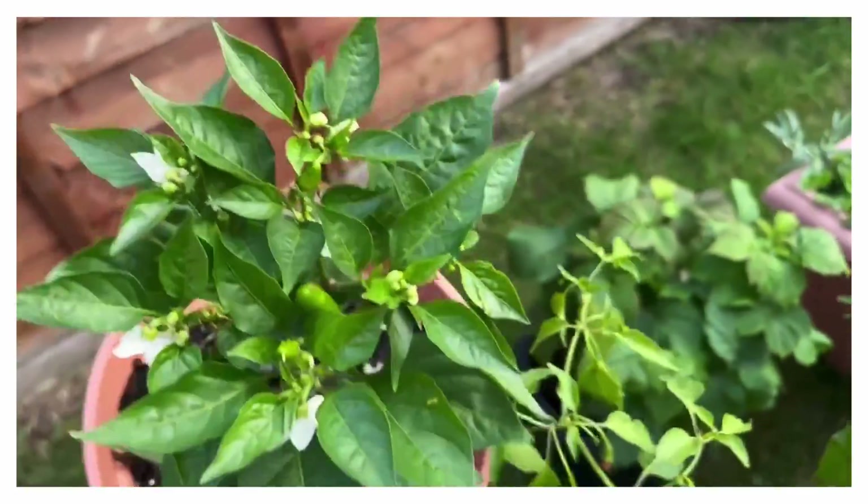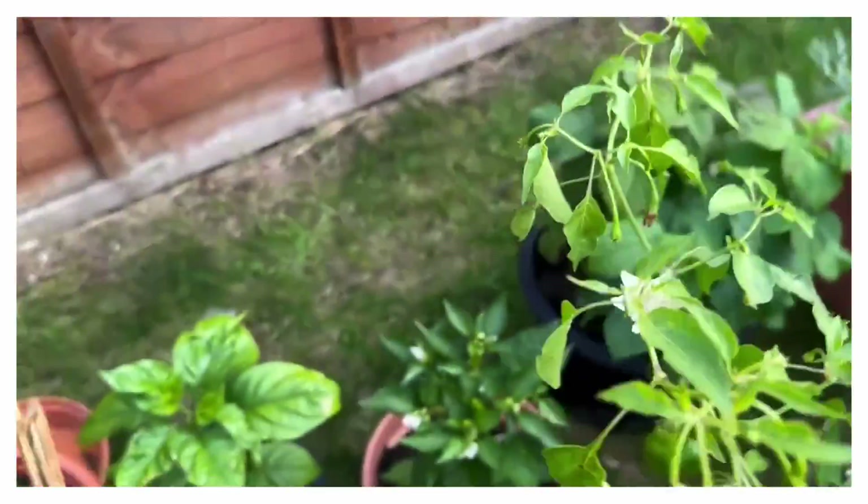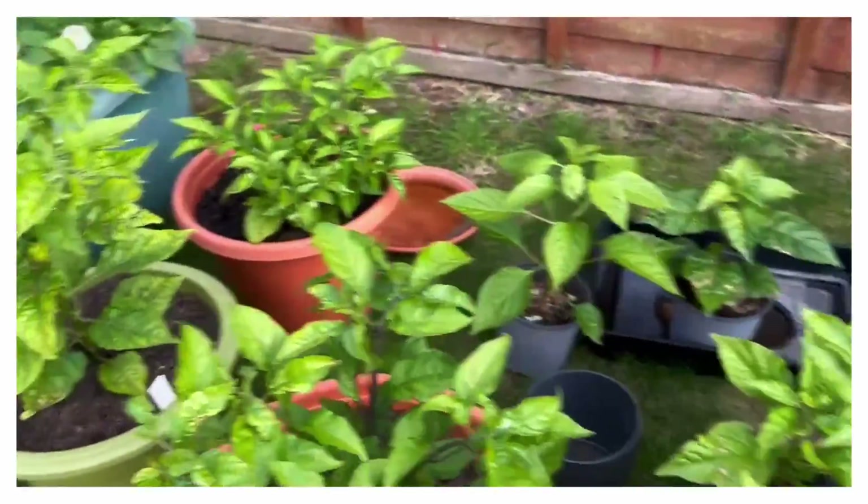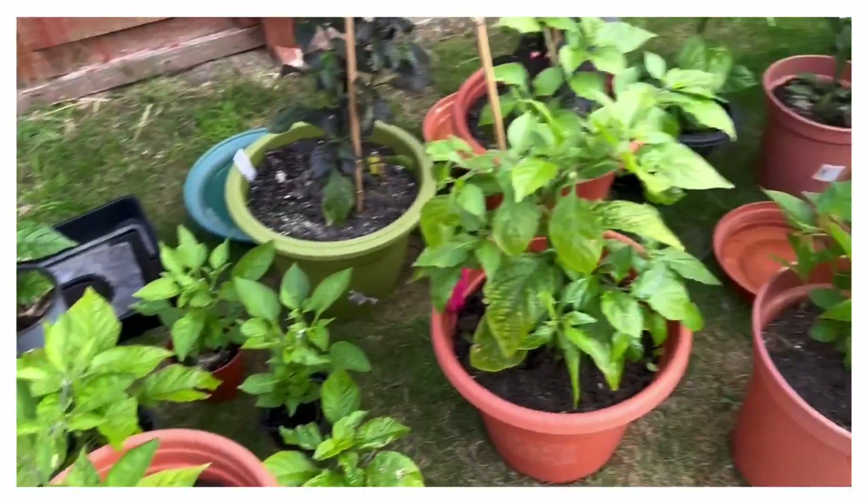I think this one is Fajita — I can't remember, I didn't tag it. Yeah, there are loads of other peppers that I'm not going to talk about in this video but I will talk about them soon.